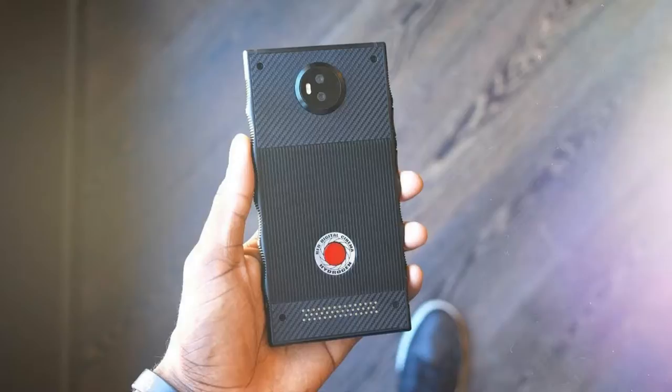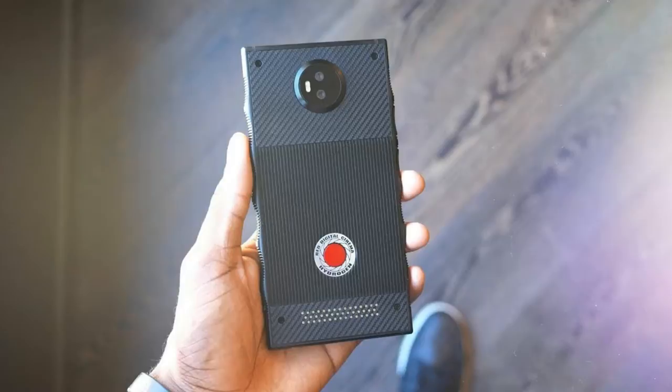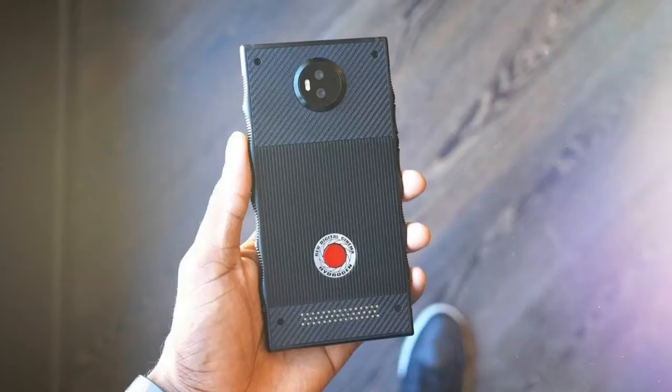2018's most unique Android phone is still hiding one big secret. Remember the Hydrogen One phone that Red announced last year? We finally have more details about it because Red founder Jim Janna just shared more details about the product. The Hydrogen One certainly qualifies as one of the most unique Android phones we've seen in years, and it sure sounds like it's more than vaporware.